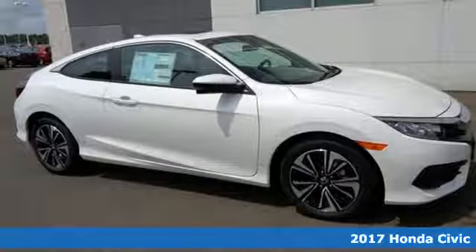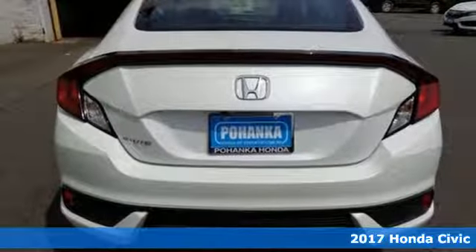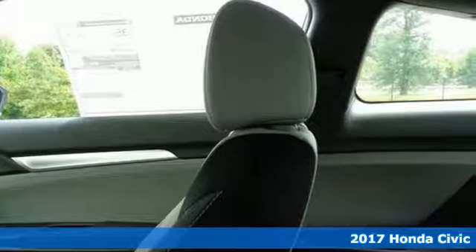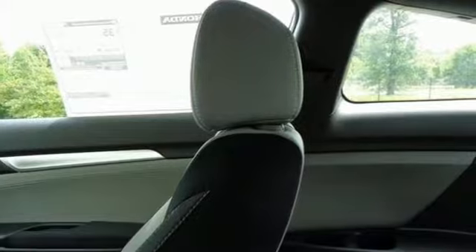It's a 2017 Honda Civic Coupe. Aggressive by design, with a fierce shape and agile handling, the Civic looks and feels perfectly suited for your life.